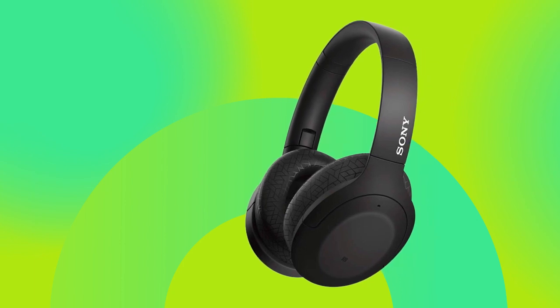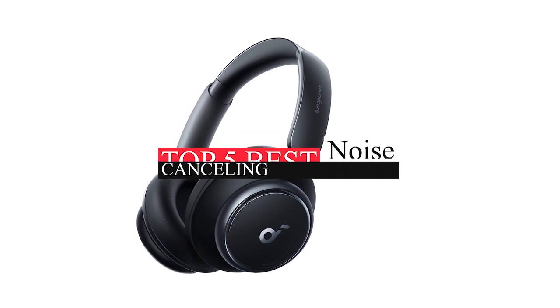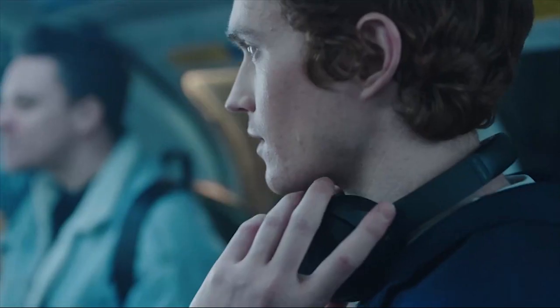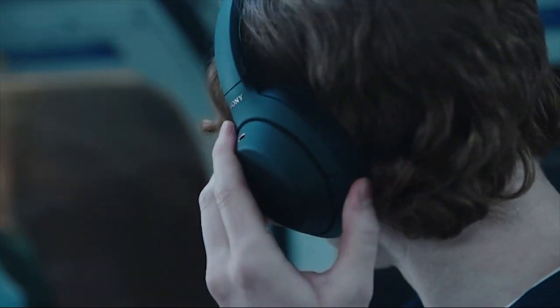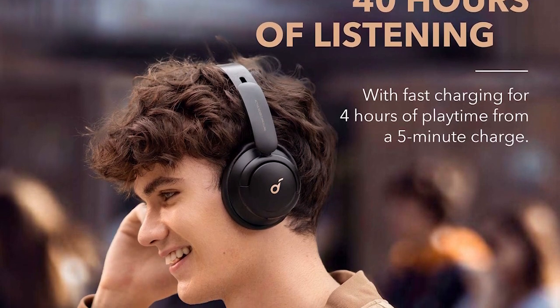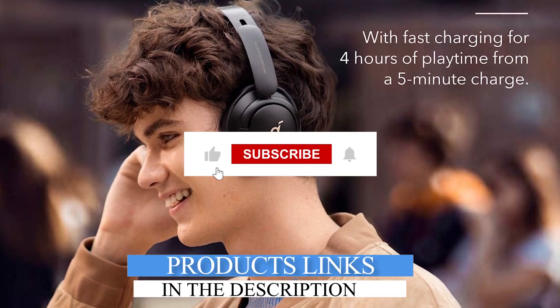Hello friends, this video focuses on the top 5 best noise cancelling headphones. Through massive research and analysis, I've compiled a list of options based on their features, quality, prices, reputation of the manufacturers, and customer feedback. I've covered different options for every type of customer, and I've provided updated links for the best prices in the description box below.